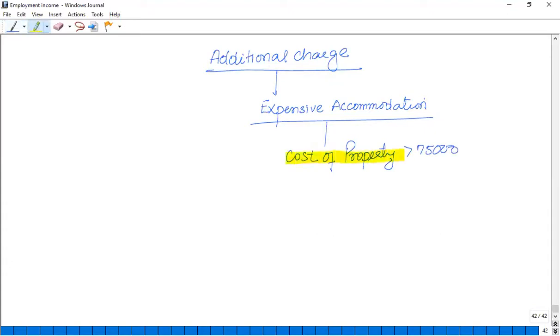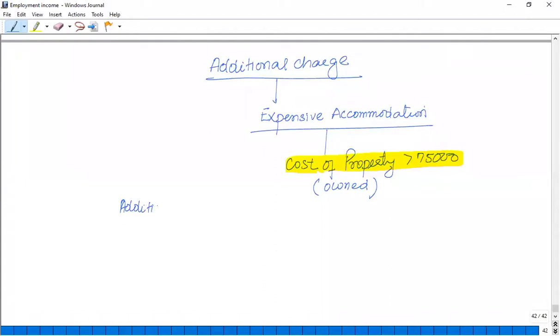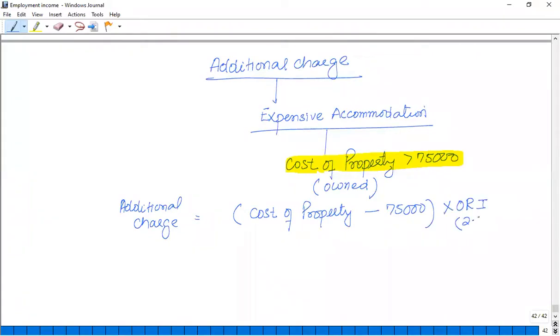If the cost of the property is more than £75,000, you take the cost of the property minus £75,000, and multiply it by the official rate of interest — which is 2.5% for tax year 2019/20, as given in the tax cheat sheet.